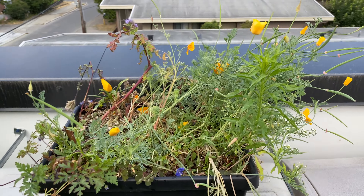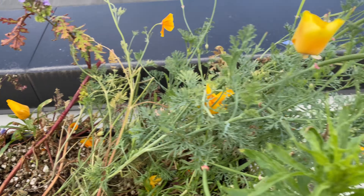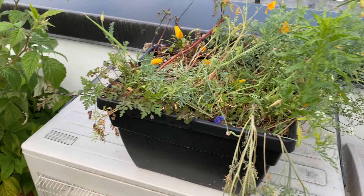It's July 17, 2022. The wildflower pot had fallen over so it looks kind of messy, but you can see a lot of seed pods from California poppy.